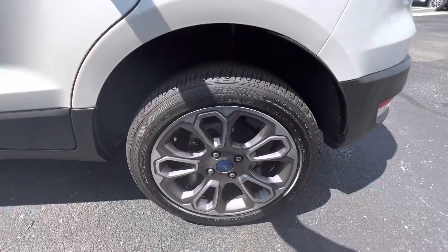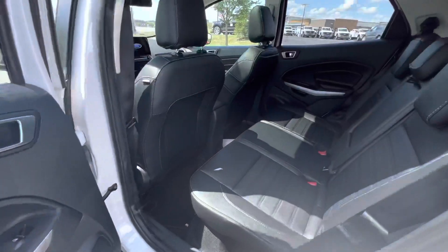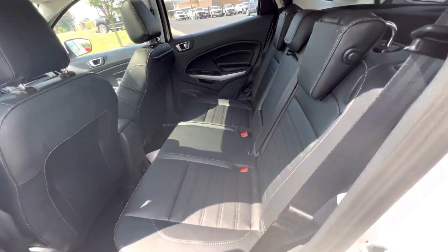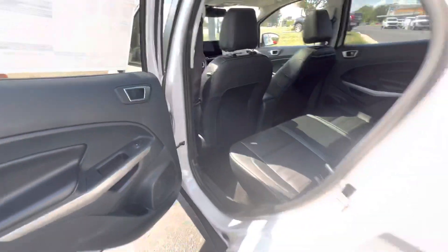It does have the premium wheels. There's plenty of space here in the back seat — I can actually fit in the back here, and I am 6'1". Leather here in the back as well.